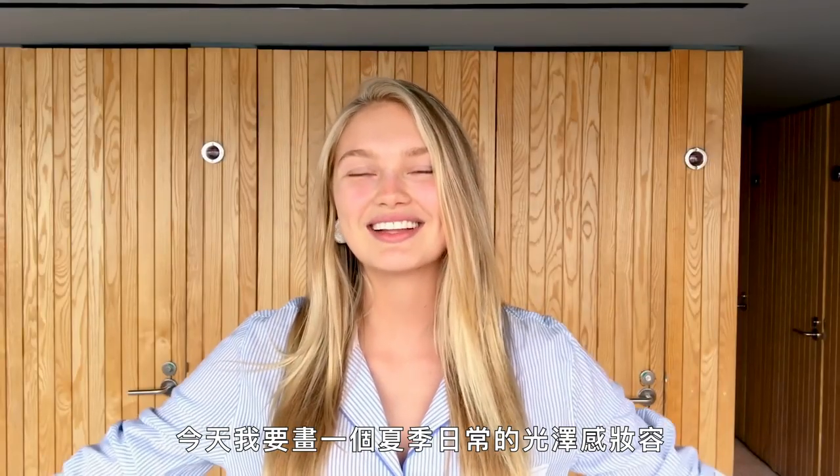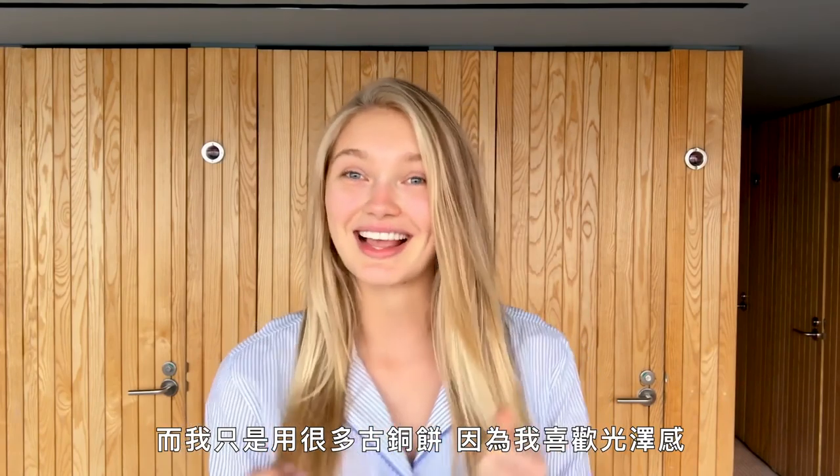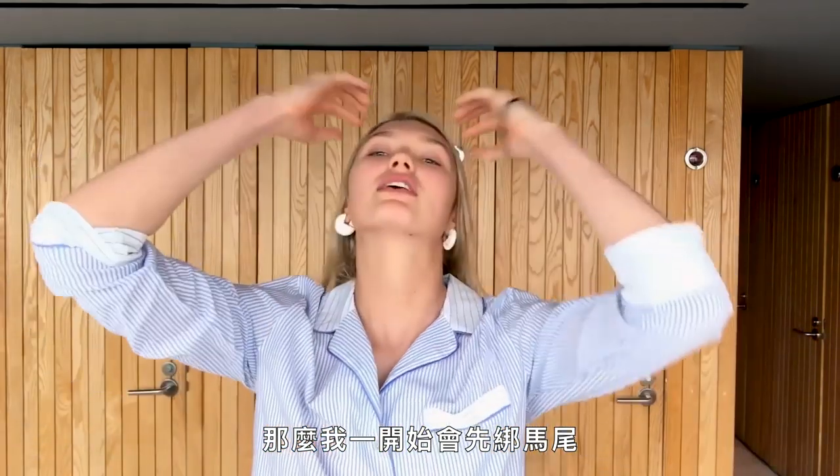Hey guys, it's Romy and today I'm going to do my everyday summer glow makeup. It's a look I do when I meet my friends for brunch or when I go out in the city, and it's just a lot of bronzer because I like it glowy.